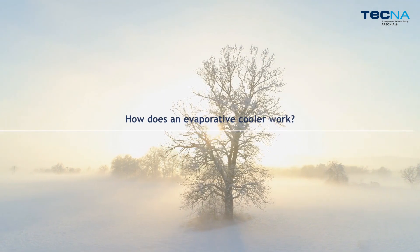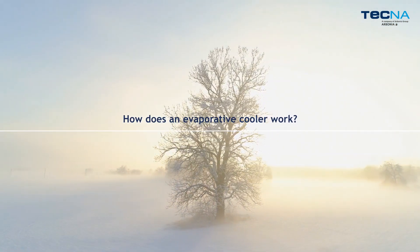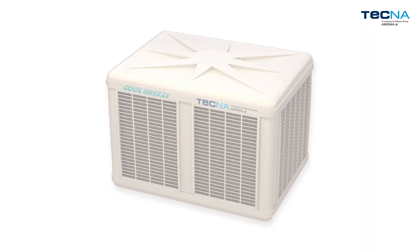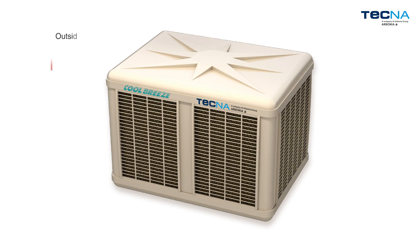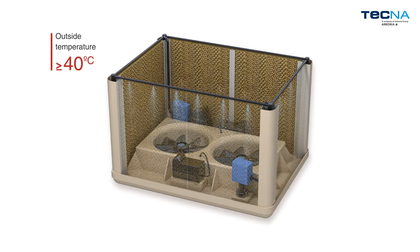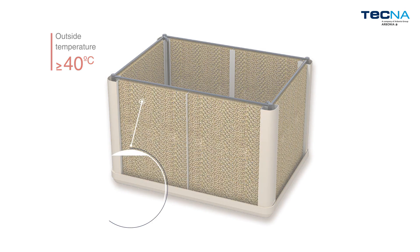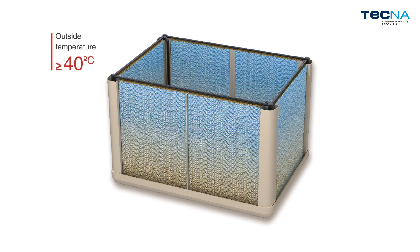How does an evaporative cooler work? When the outdoor temperature increases and the heat represents a significant problem for companies, Tecna Cool Breeze is able to reduce the indoor temperature in a sustainable and natural way. In cooling mode, a pump raises water to the distributors located on the upper part of the moistening panels, thereby soaking them. Their honeycomb cardboard design provides maximum efficiency, reducing the temperature of the air that passes through them.